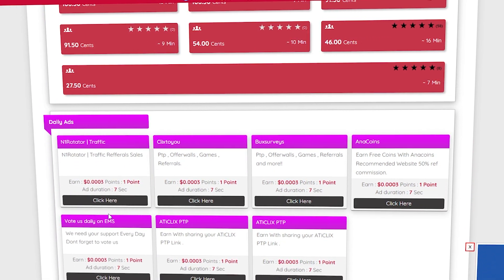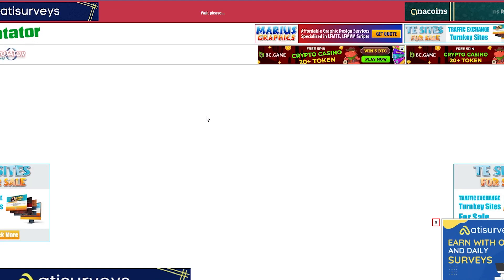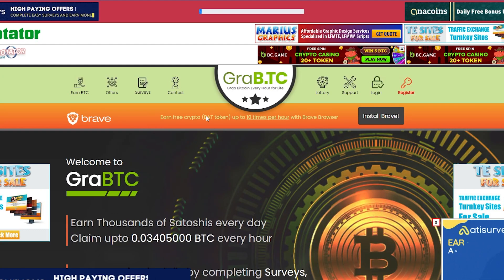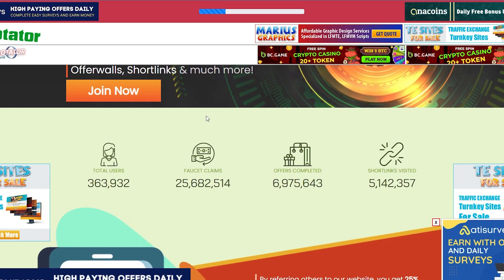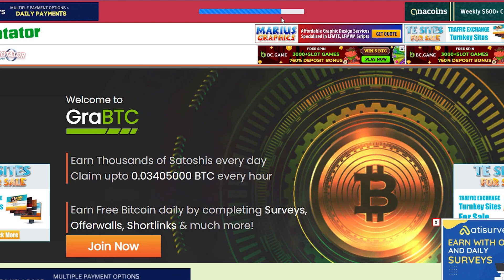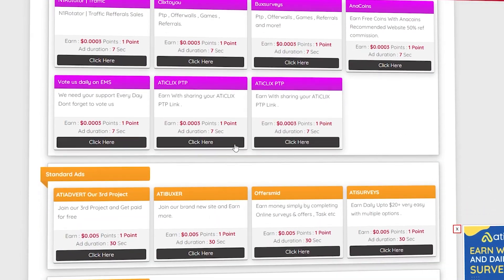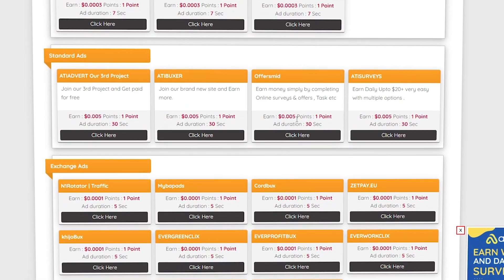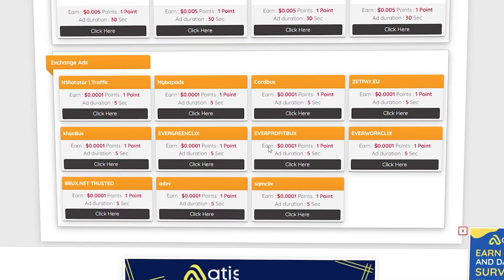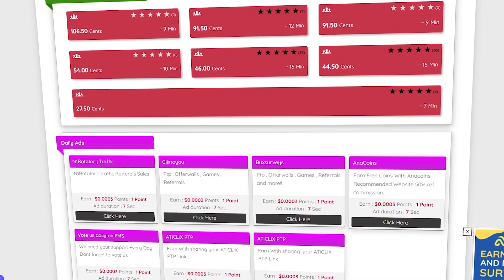For example, if you click on this advertisement, you will be taken to a random website to verify that you are not a robot. To earn money, you must stay on this page for at least 10 seconds. You can increase your income by tenfold by watching at least 5 daily ads per day. Once you have watched those 5 daily ads, you can unlock more standard ads that will pay you 10 times as much. The length of time you must wait varies depending on the type of ad you are clicking, ranging from 10 seconds to 30 seconds.